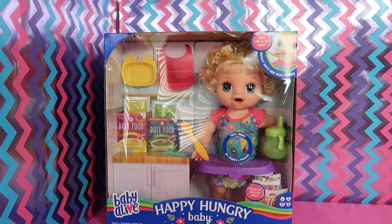Hi Baby Alivers! Today we have a really exciting video. We are going to open up this brand new Happy Hungry Baby. I already love her so much. She reminds me a lot of the Baby Alive Real Surprises doll.